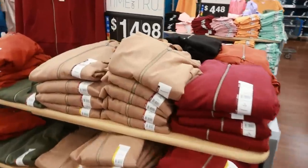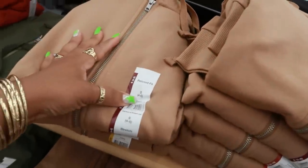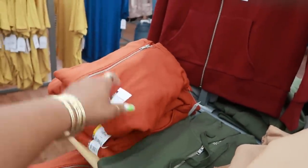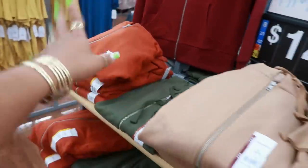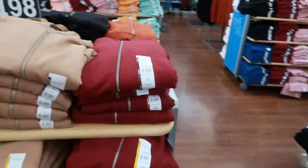Here's some more little hoodies back here for $14.98. Time and True, says relaxed fit. You have the olive green, this color — this is not my favorite color. I know it kind of looks orange but it's like a burnt orange. That's a color I'll never pick up, just being honest. The burgundy. There's some more of them sweaters.